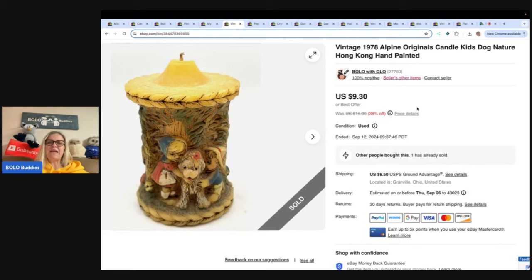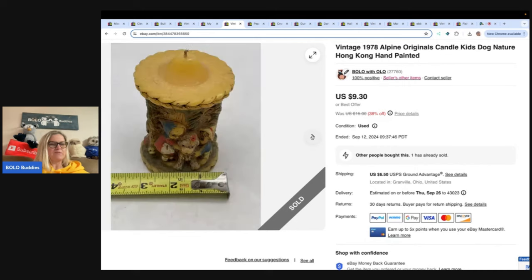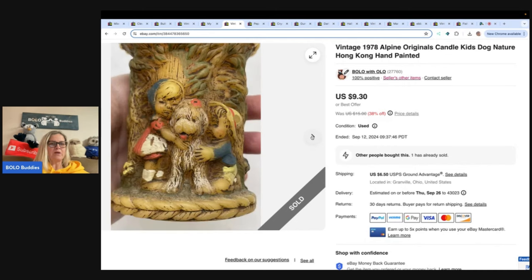Vintage 1978 Alpine Originals Candle — Kids Dog Nature Hong Kong, hand-painted. My husband found this one at an estate sale for a buck and brought it home to me. I listed it, and it did take a long time to sell, but it's super cute. Sold it for $7 on best offer and the buyer paid shipping.